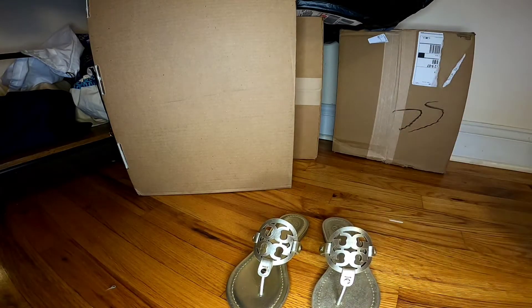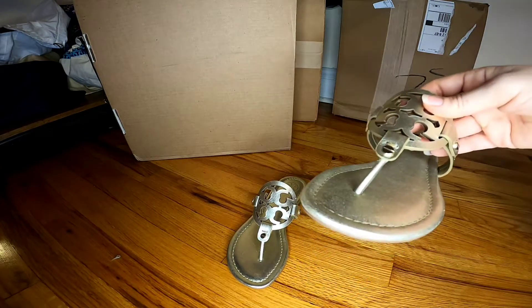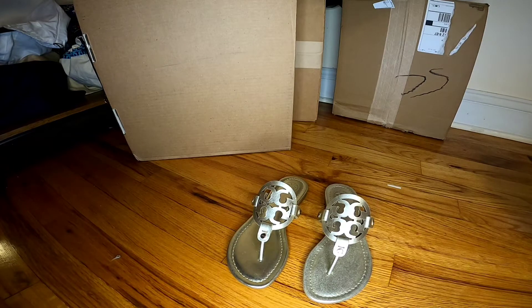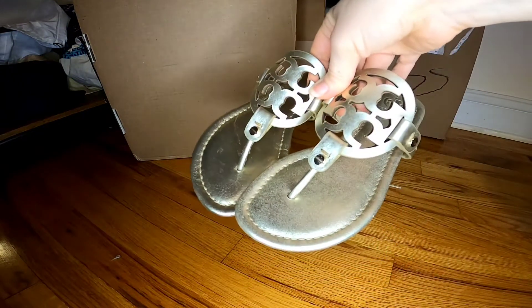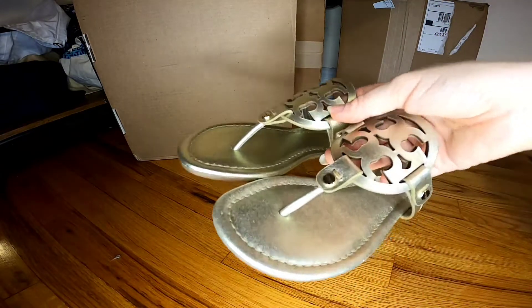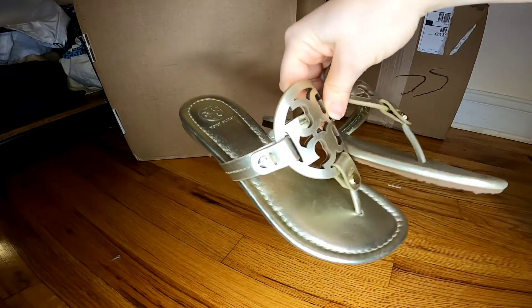I also got a second pair — the first pair I bought was a hearts navy, actually more of a royal blue, super bright blue, same Miller style, from Bloomingdale's. It was on backorder with an estimated ship date of January 5th. That blue pair was $63. So basically I got two pairs — this metallic one and the blue one — for about $220 total, which is great: two pairs for the price of one.